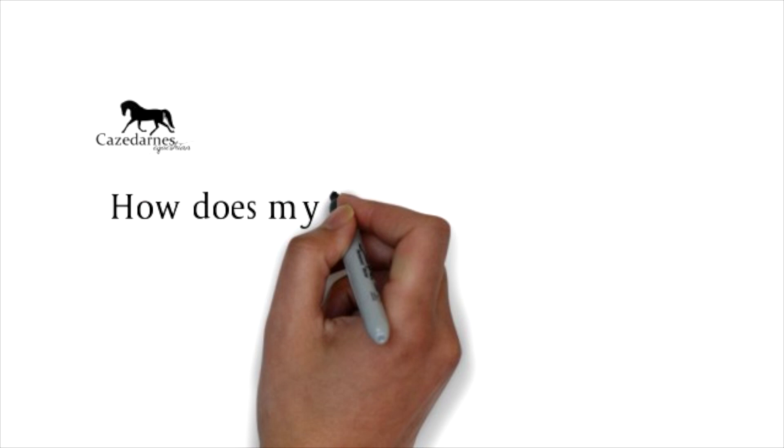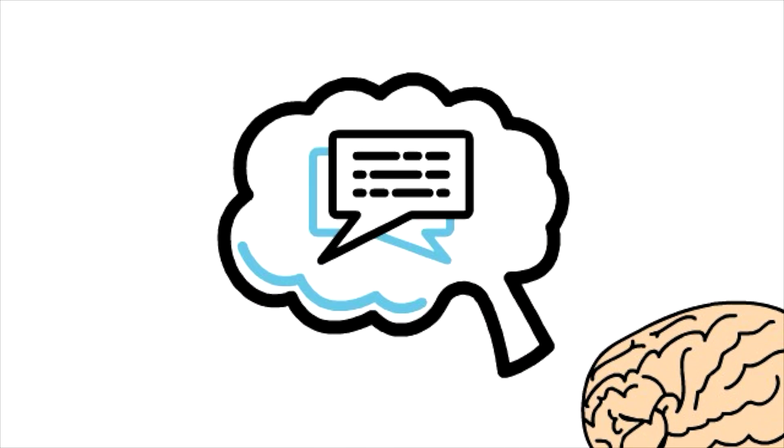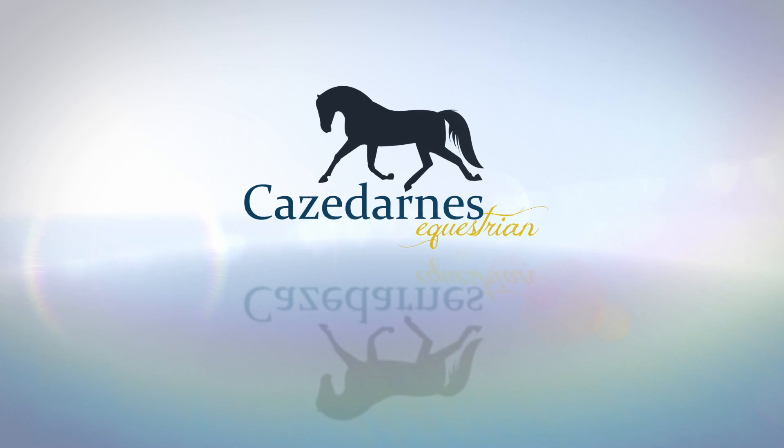Hi there, welcome to this week's video where I'm going to talk about how a horse stores its information in memory. Memory is the storage of information and this becomes very important for higher learning for all living beings. In general, we refer to memory as different types. Different types of memory serve different purposes, much like our computer does. And both us and horses share the fact that we have different types of memory.